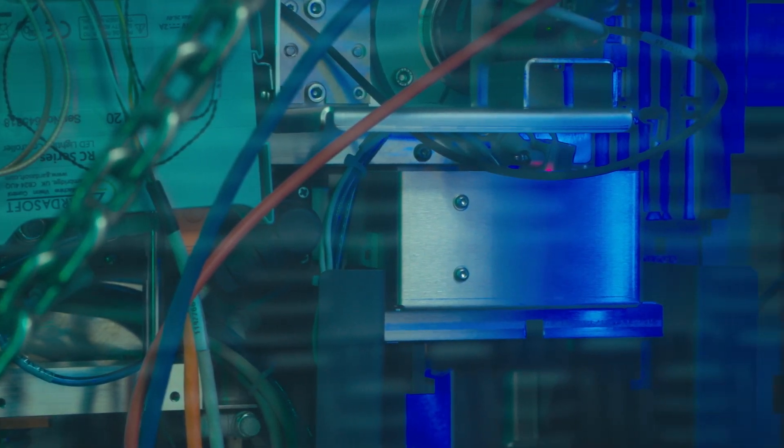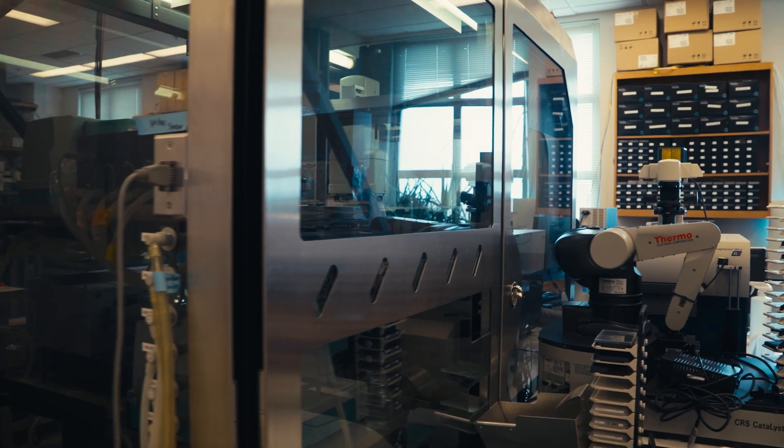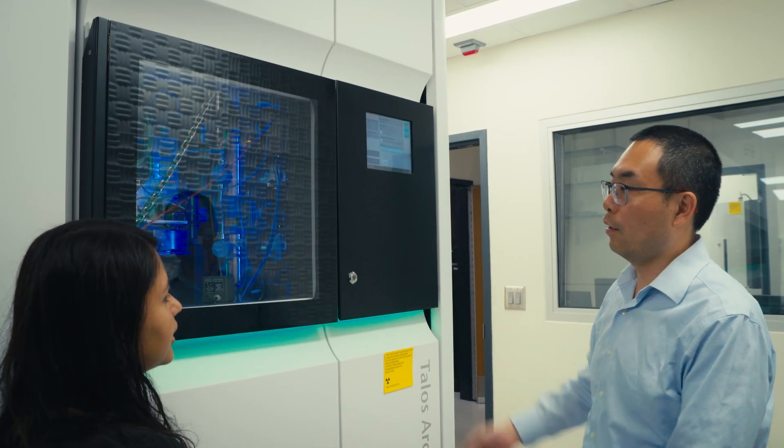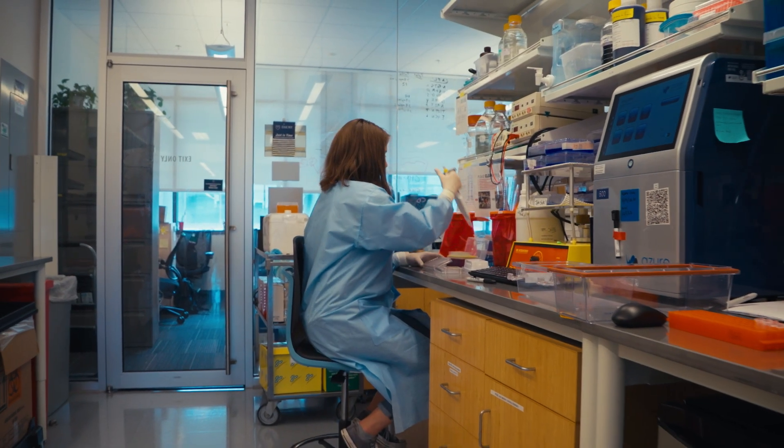We have state-of-the-art equipment, and the core has really aided me in being able to conduct the research I had to do. What I love about the people who work in the core at Emory is that they're scientists — they care about your project and they're willing to go above and beyond to help you address the scientific question you have.